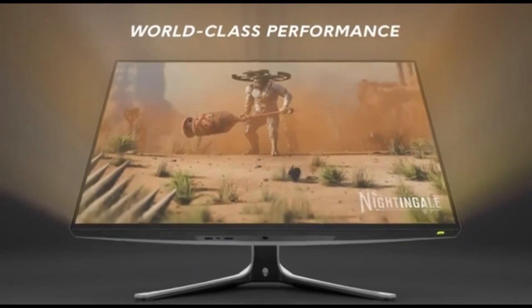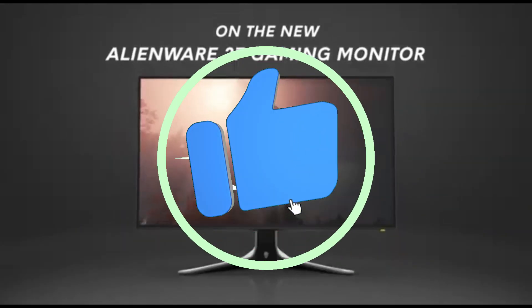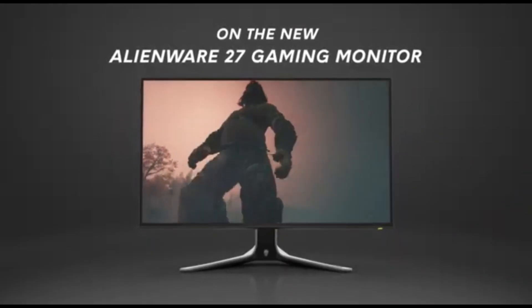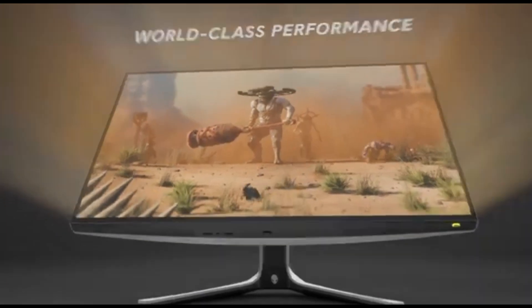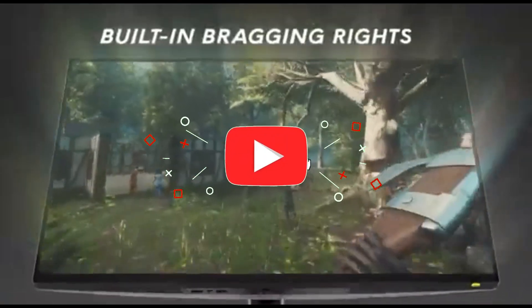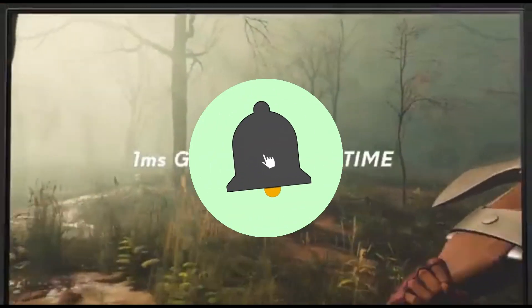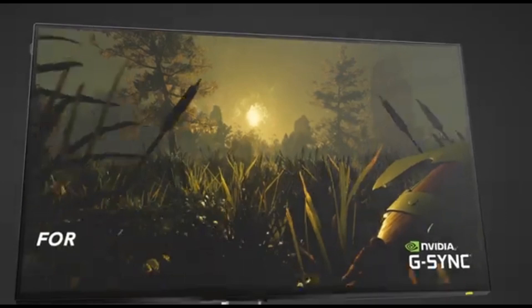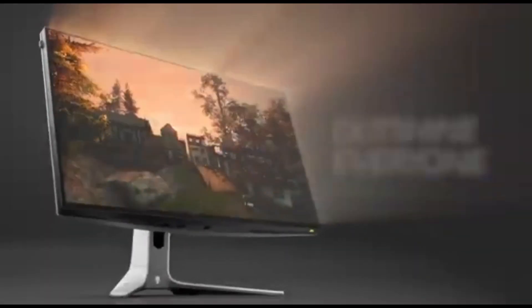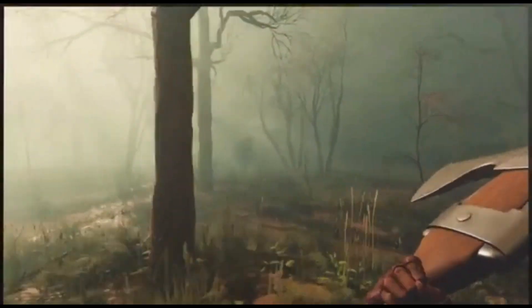The AW2723DF prioritizes comfort as well as aesthetic appeal. It adapts to your preferred viewing angles with programmable tilt, swivel, and height adjustments, minimizing strain during long gaming sessions. Versatility is important, and the AW2723DF offers a variety of connectivity options including DisplayPort, HDMI, and USB ports, providing interoperability with a wide range of gaming configurations and peripherals for a seamless and immersive gaming experience.